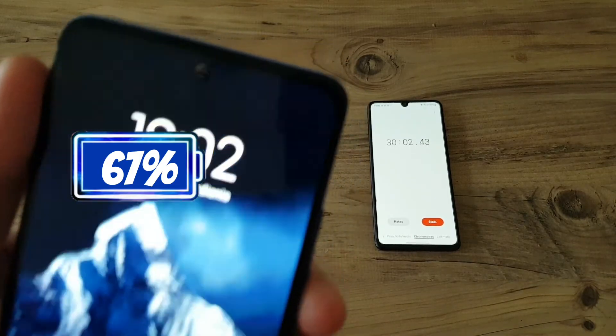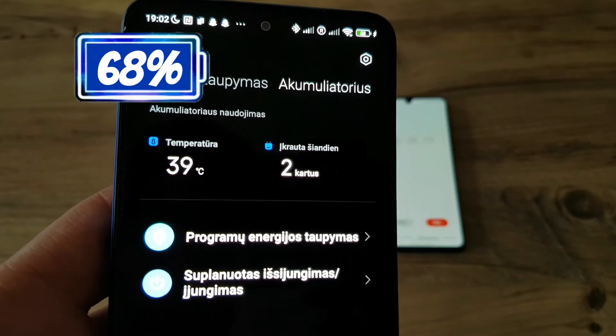30 minutes have passed and the phone is at 67% and the phone's temperature is still at 39 degrees.